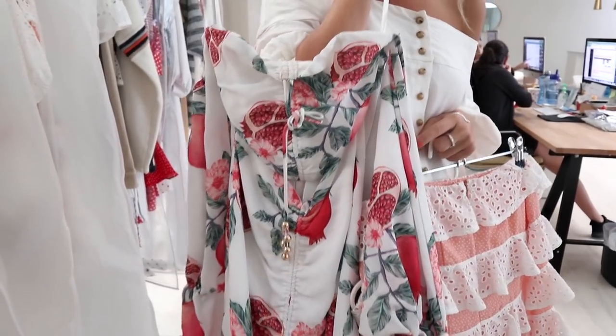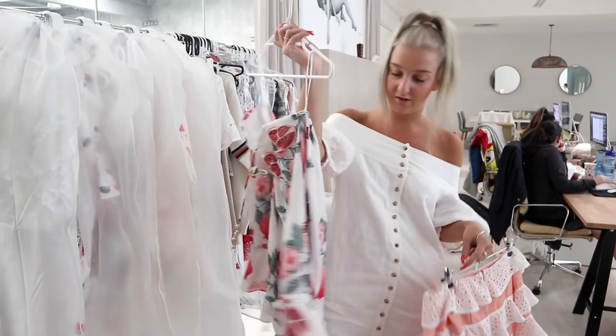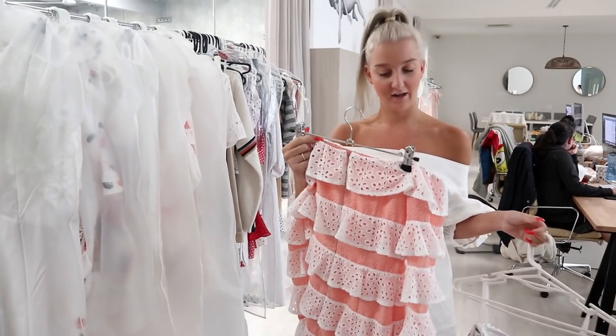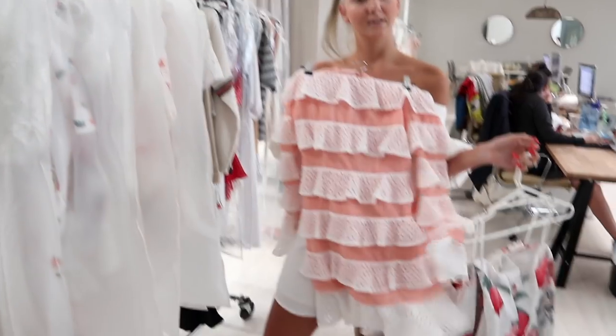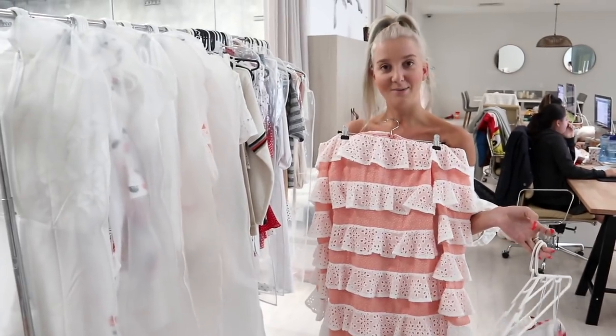It looks so good on. This is another Sabo exclusive print, and it's got the big puff sleeve this time. We tried really hard working on this and we really love the final result. It's the spot mixed with the eyelet — that's the back. Super cute and feminine. We're really excited to see all these for summer.